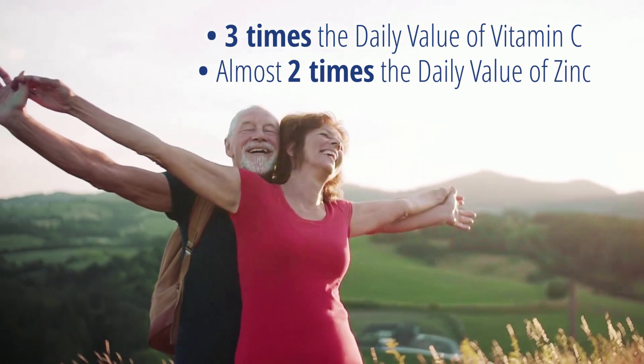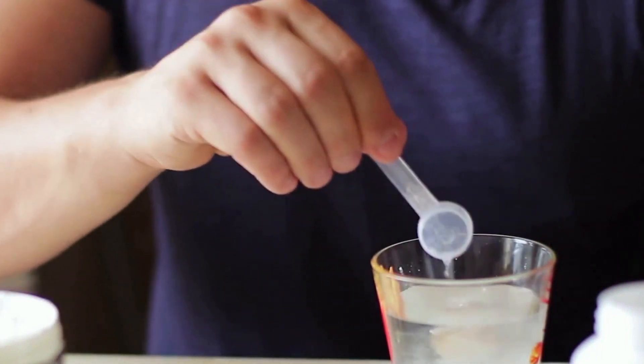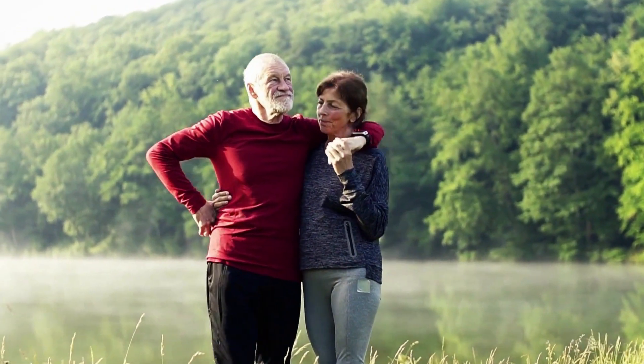How does it work? It's easy! Just add one convenient scoop into your water, tea, or favorite beverage to get a full daily serving of Lysolin that quickly goes to work to help you manage those vital blood sugar levels.